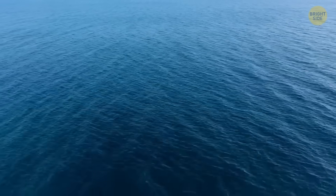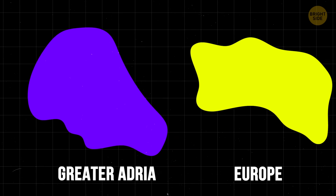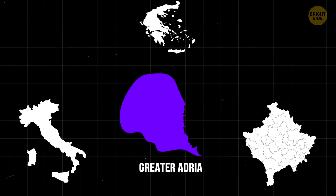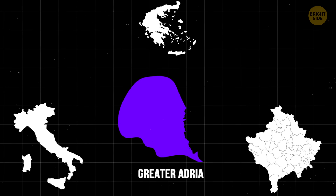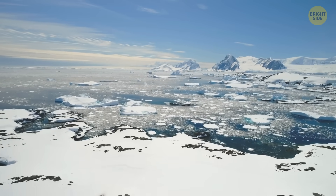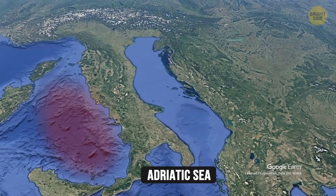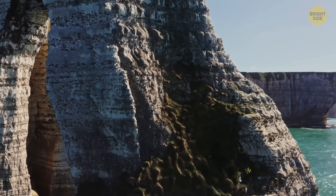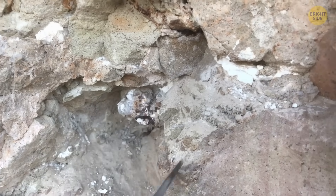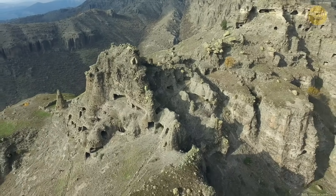Another lost continent isn't hiding in the ocean, but under Europe. It's called Greater Adria, and it collided with Europe and started to sink beneath it around 100 million years ago. Today it lies under Italy, Greece, and the Balkans — its size and shape matching that of Greenland, the world's largest island. Greater Adria left some clues: part of it is embedded in the Alps, while other chunks are part of present-day Italy and Croatia. Limestone rocks from the former continent were transformed by intense heat and pressure over tens of millions of years, turning into marble.